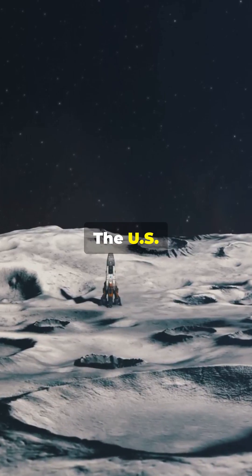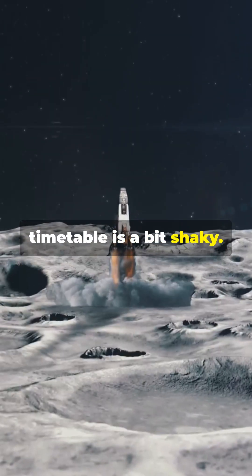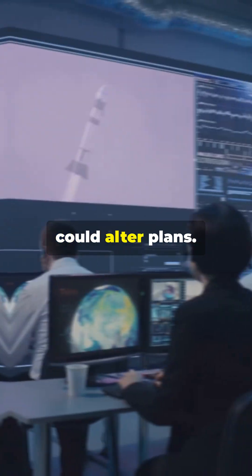But heads up — the US lunar program's timetable is a bit shaky. Changes in rocket and spacecraft usage could alter plans.